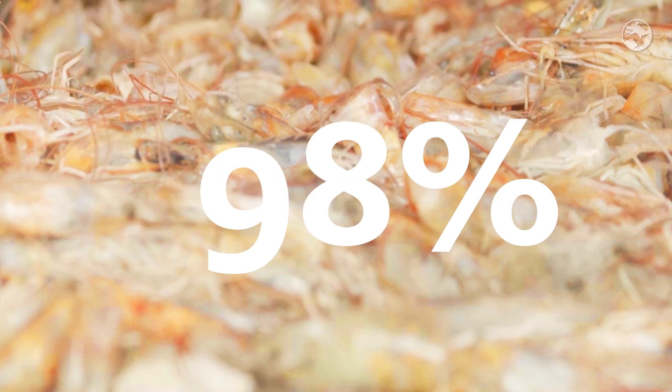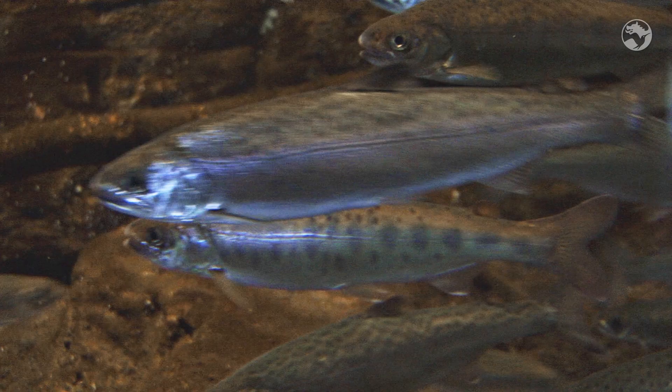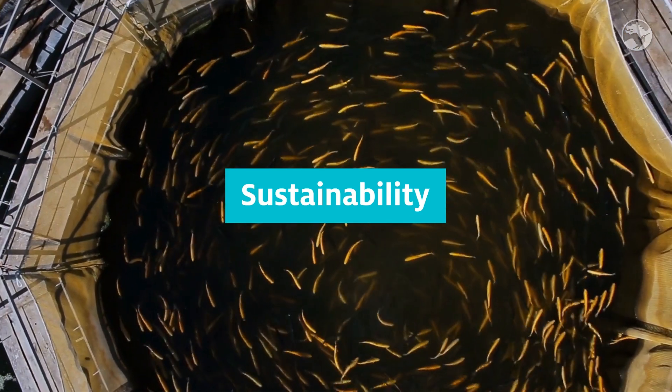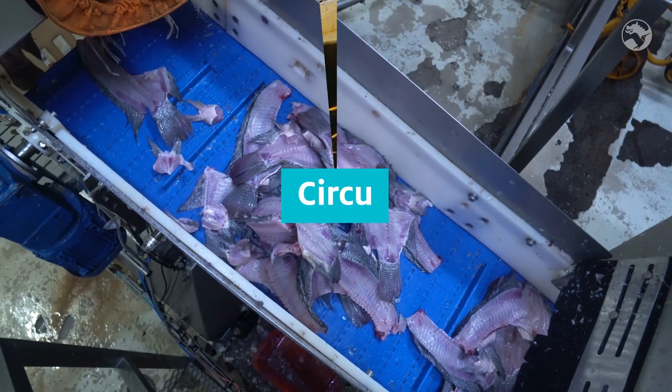With 100% of our raw materials coming from human food co-products, sustainability is at the core of our sourcing and production process. Our business is built on circular economy.